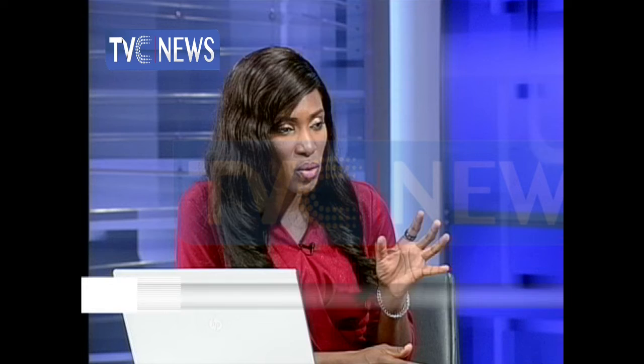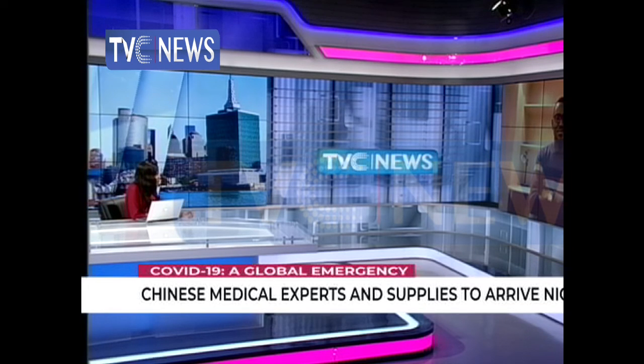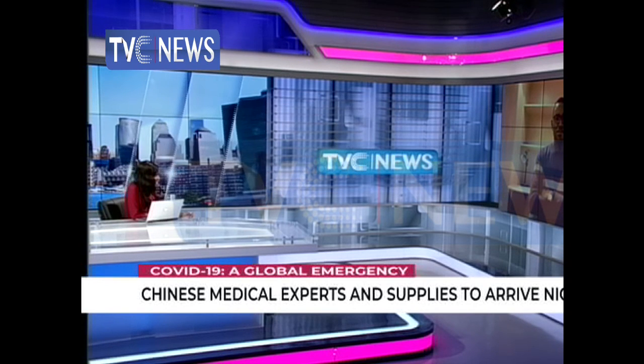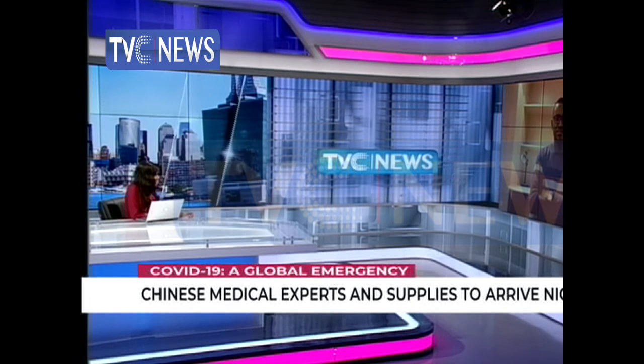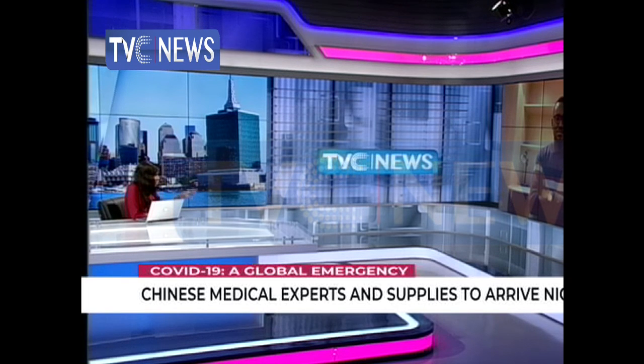So we know that testing is a big issue in places like the U.S., and here we still have limited testing capacity. But another big issue is the human capacity within the medical field. We're seeing that the Nigerian government has decided to invite Chinese doctors to Nigeria, against the opinion of the NMA and some lawmakers. I just wanted to get your thoughts on that issue.